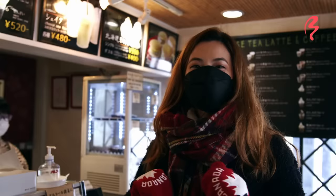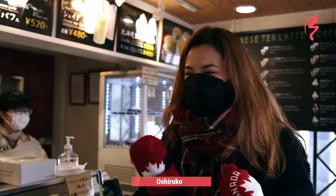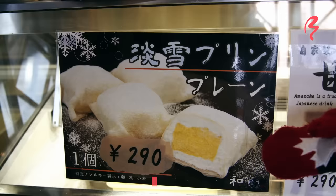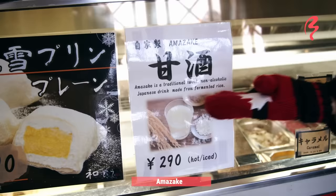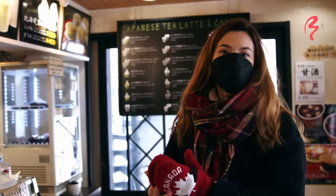I definitely feel like I want to warm up a little bit, so I'm going to get an Oshiruko. And I'm seeing something else that looks really interesting — it says Awayuki Purin. And this one is Amazake. It's a traditional sweet, non-alcoholic drink that's usually hot, so it's perfect for the winter. But on top of that, they have lots of delicious things here. I wish I could try everything. But let's get those.